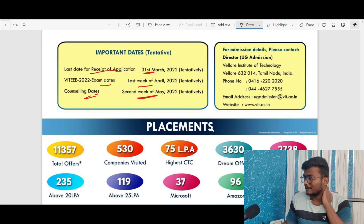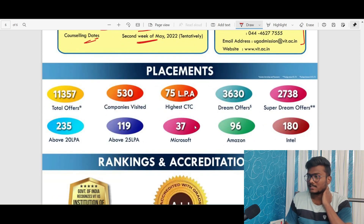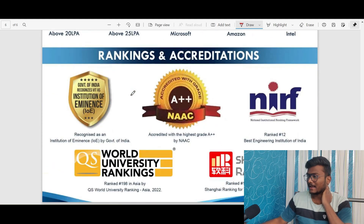These are the contact details for UG admissions. Regarding placements, they have given all the placement stats — you can check those here — along with the rankings and accreditations.